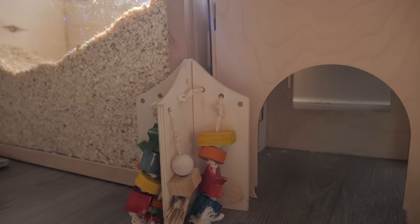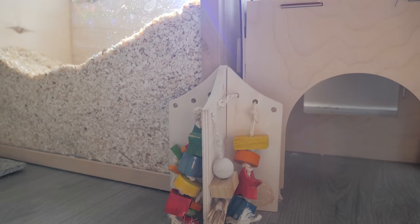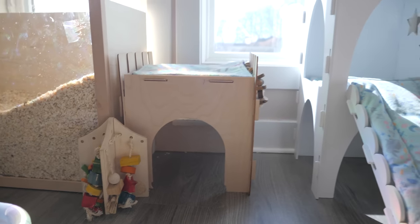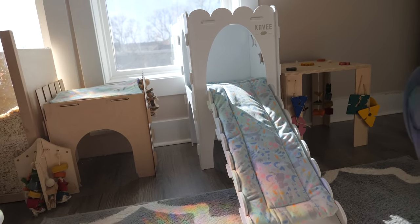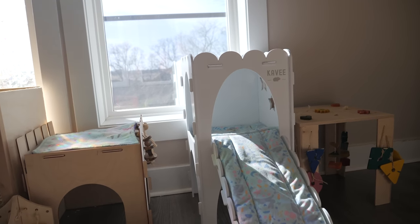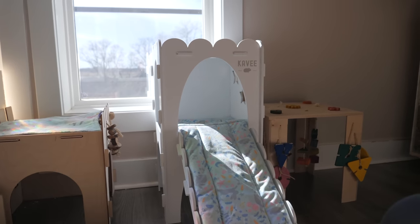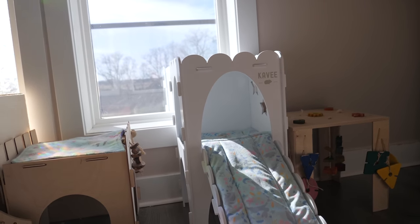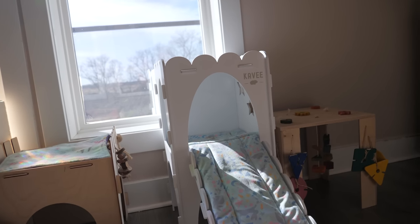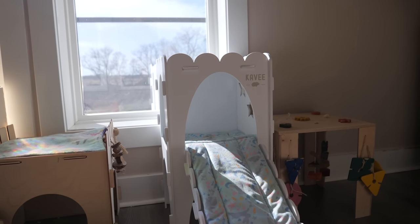Over here we have what I think is an Oxbow toy, and then beside that we have our Cavi hideout castle, which has a top floor and a bottom floor. Lola is absolutely obsessed with sleeping on the top of it. Usually she comes out as soon as she notices that I'm watching her.